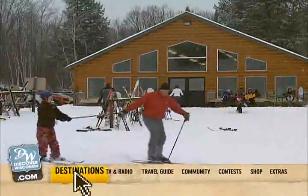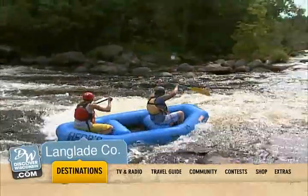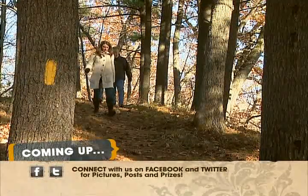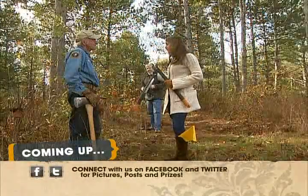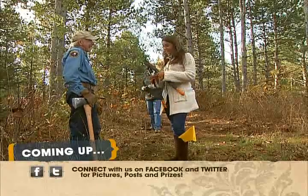Watch bonus videos from the area by visiting discoverwisconsin.com and choosing Langlade County as your destination. When we come back, we're following the Ice Age Trail south, and I get put to work. We're going to actually help you clear a trail. Yeah. Awesome.